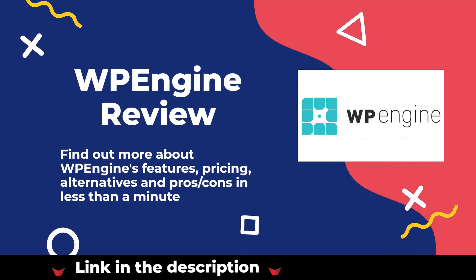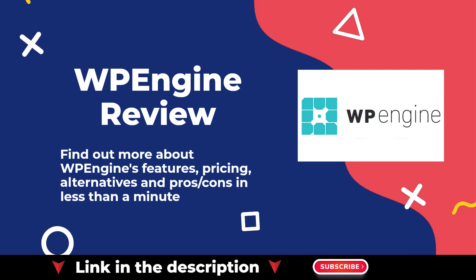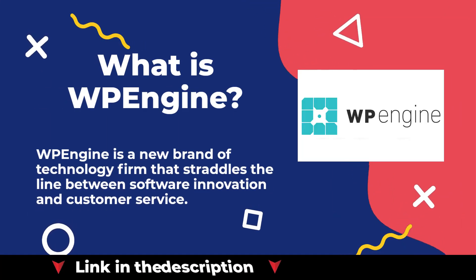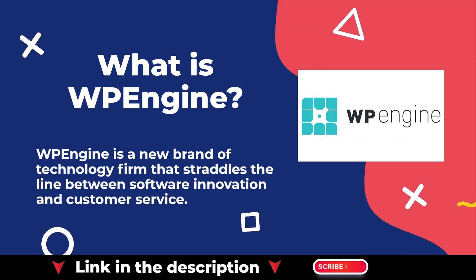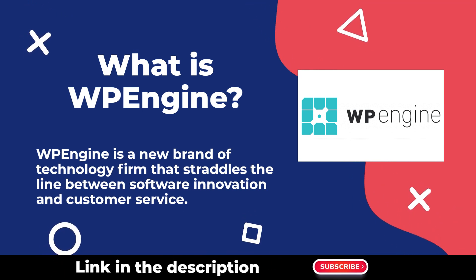Welcome to our WP Engine review. You can find our in-depth review article in the description. WP Engine is a new brand of technology firm that straddles the line between software innovation and customer service.